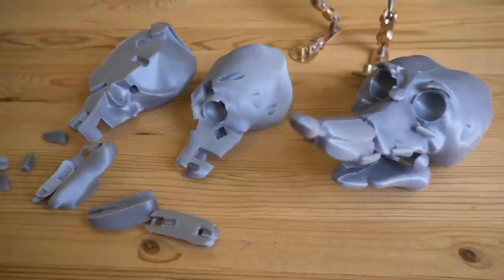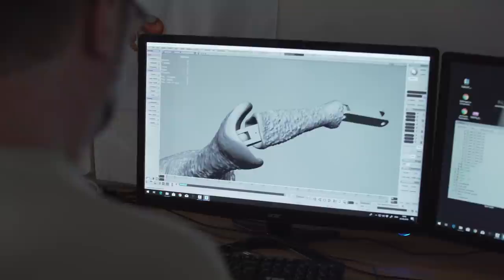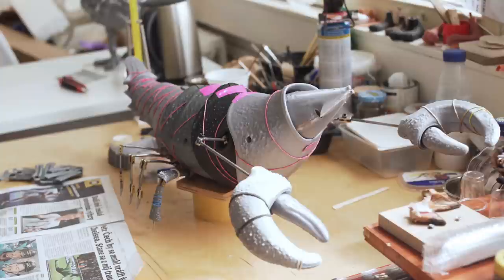The other area where 3D printing is frequently used is the hidden technology. I'm talking mainly about the animation skeletons — the stuff inside the puppet — all the mechanical parts like clips, joints and other components you can't normally see.